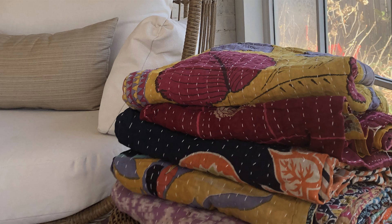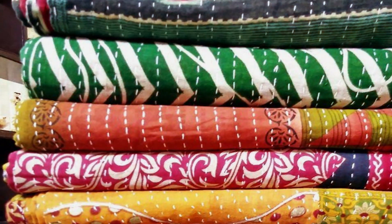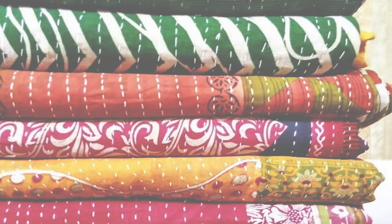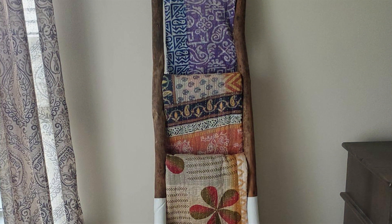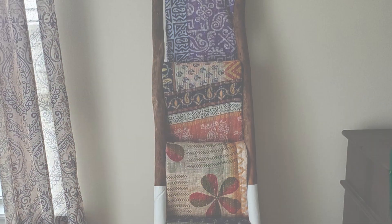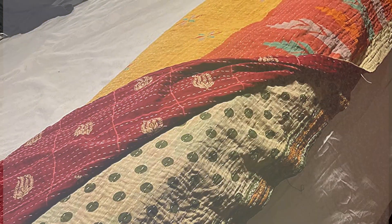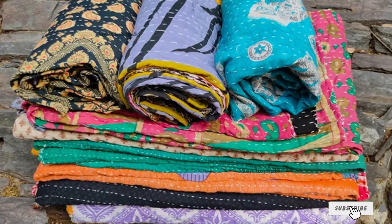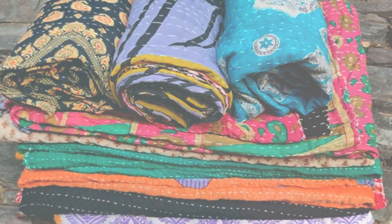Usability is a major highlight of this quilt. Its versatile design allows it to be used as a bed cover, throw, or even a decorative piece. The lightweight construction makes it easy to handle, and it's also easy to care for with simple machine washing. The vibrant colors and unique patterns make it a perfect choice for adding a splash of color to any space. Durability is assured with the Marubhumi Kantha Quilt — the hand-stitched craftsmanship ensures it can withstand regular use and washing without losing its charm. If you're looking for a quilt that combines traditional artistry with modern functionality, this is an excellent choice.